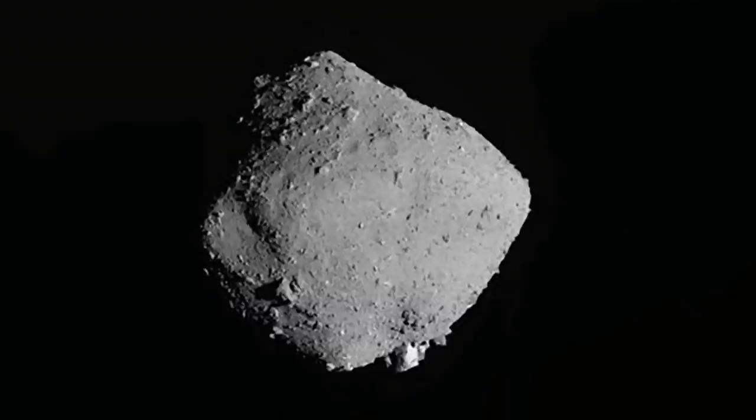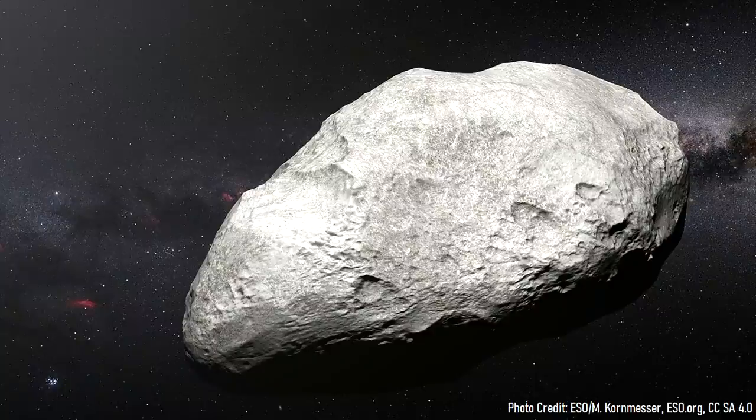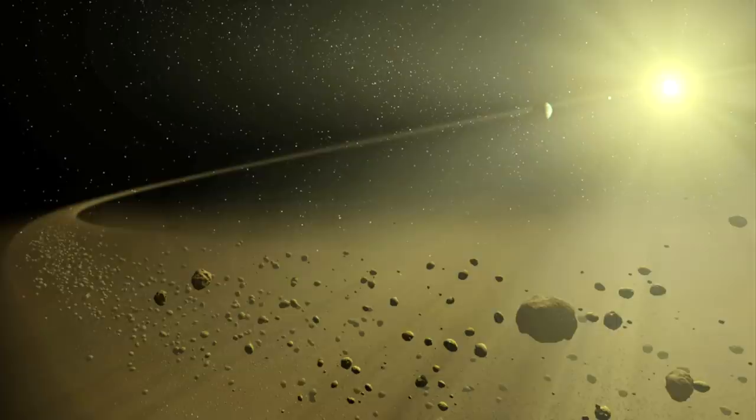Meanwhile, in the asteroid belt, a large asteroid made its final approach towards the planet. This asteroid measured 1.4 miles or 2.3 kilometers wide and was on a collision course with Earth. This asteroid was not particularly dense, which relates to its formation 4.5 billion years ago. In the early solar system, particles of rock the size of sand and cobbles merged together due to the force of gravity, forming small asteroids.